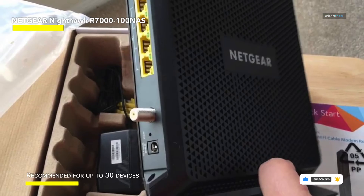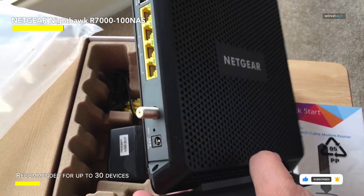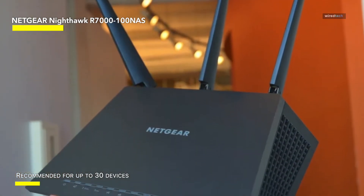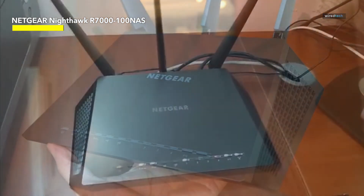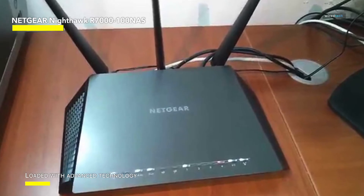Whether you're streaming, gaming, or working from home, the Nighthawk Smart Wi-Fi Router delivers unparalleled performance. Enhance your digital fortress with Armory Security, safeguarding your network from cyber threats. With easy setup and management through the Nighthawk app, optimizing your home network has never been simpler.